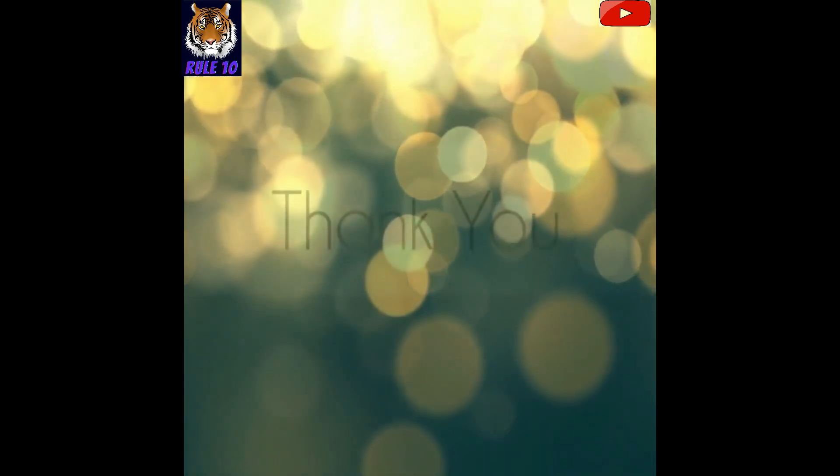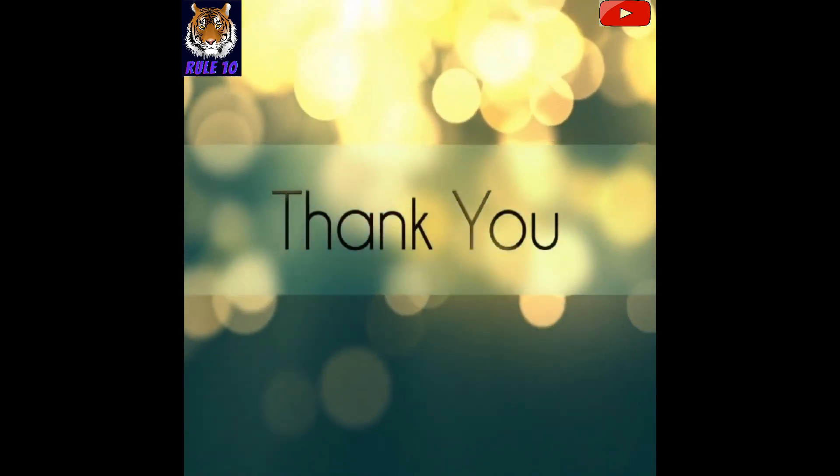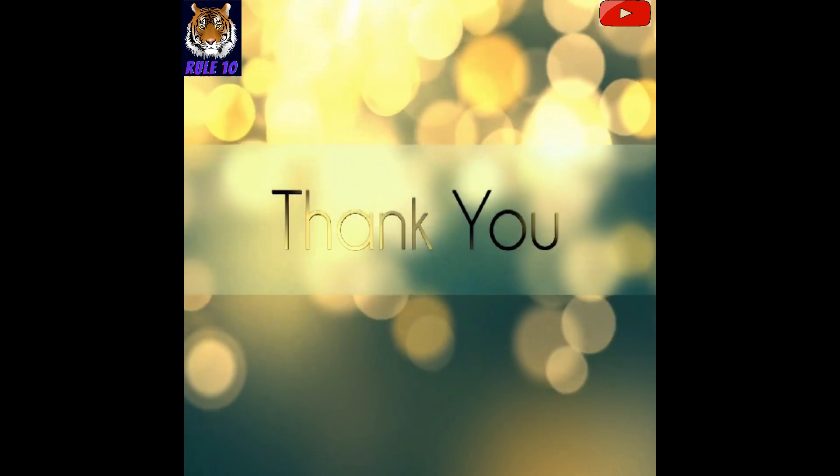This was all about today's video. Please like, share, and comment below. Thank you for watching.